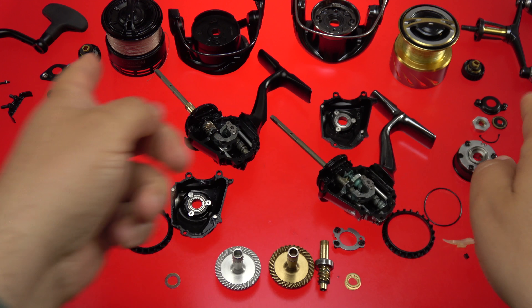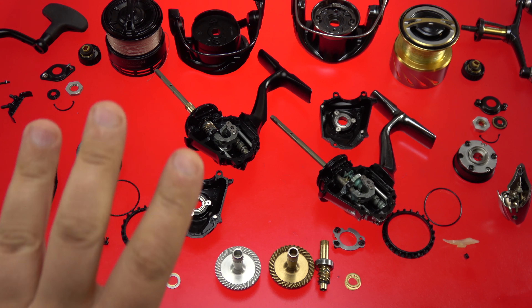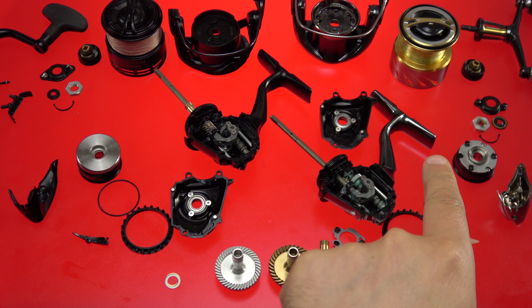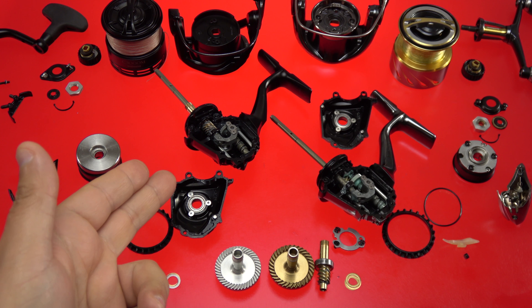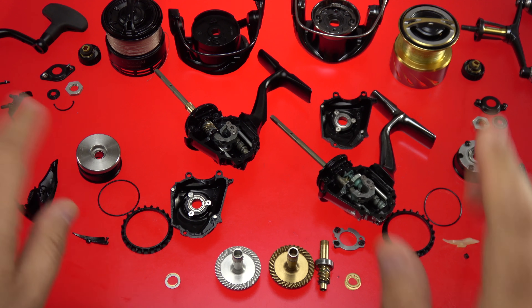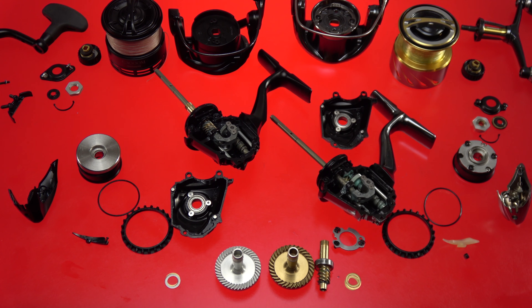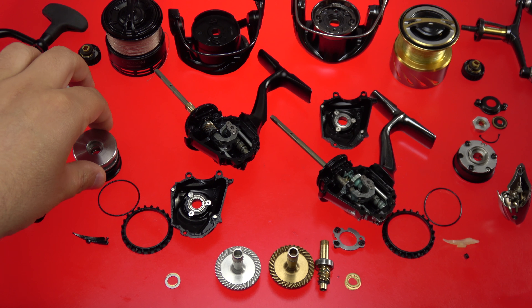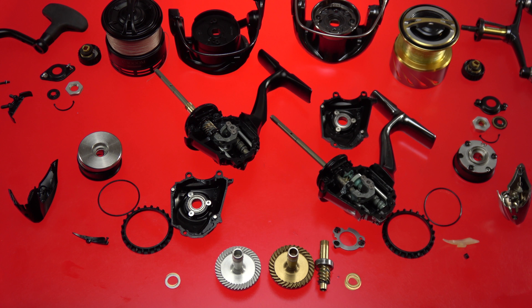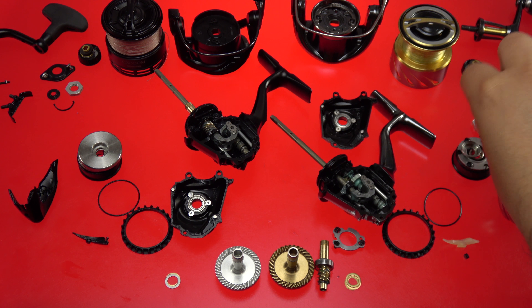Shouldn't the Essence technically be priced closer to the Stella? Not $800 for the Stella versus $550 for the Essence — because the Essence uses a fancier carbon composite plastic versus run-of-the-mill aluminum in the rotor. I don't really understand the pricing logic there.